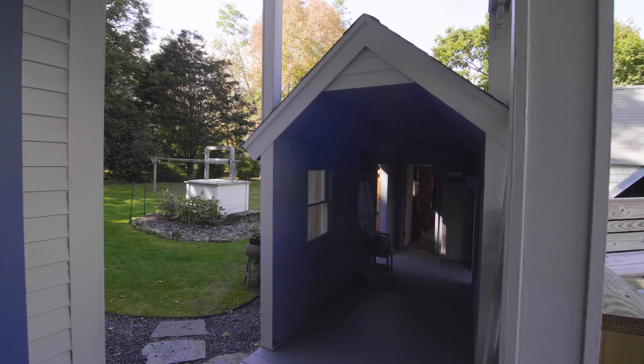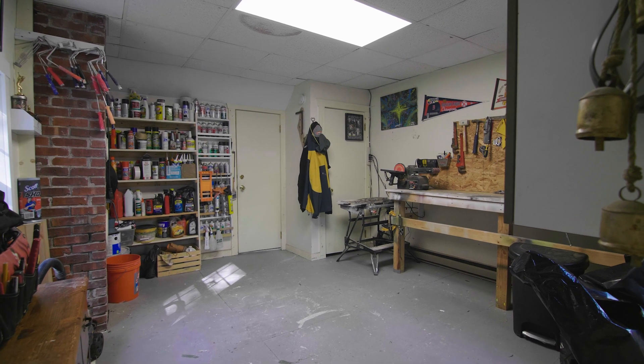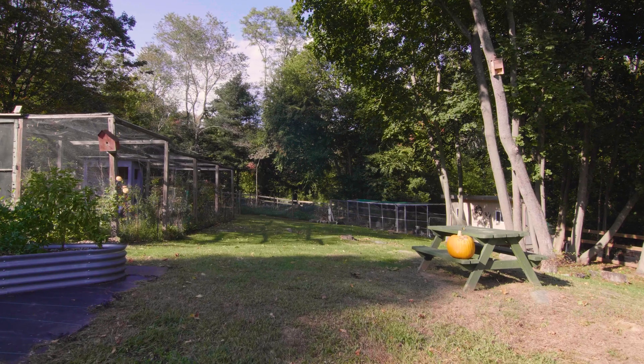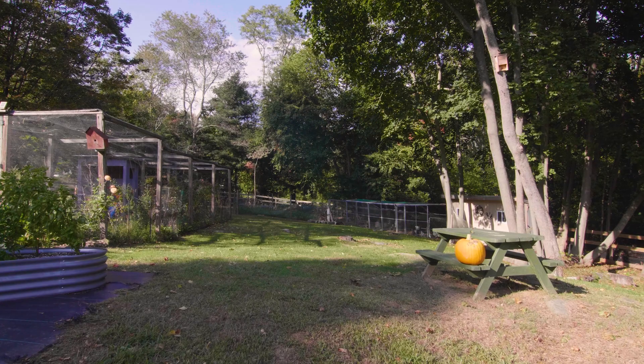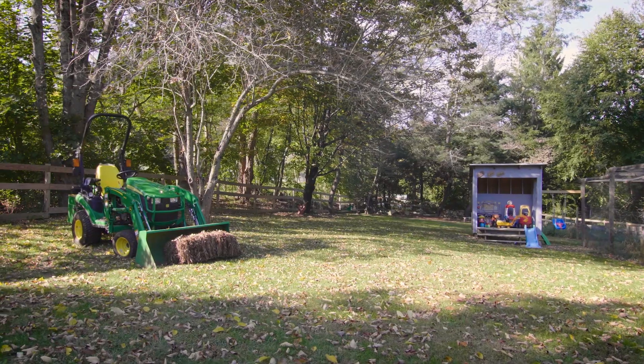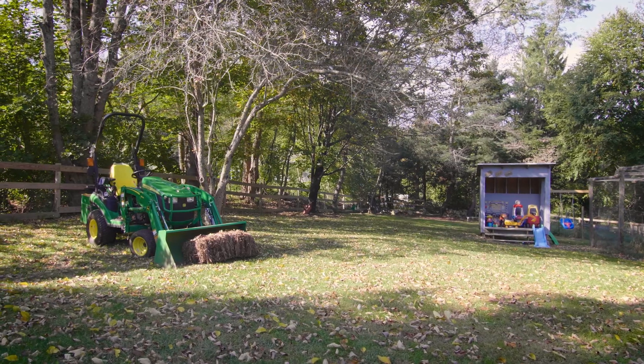Move down the walkway to the bonus studio workshop and one-car garage area. Just beyond, a sprawling private yard offers endless inspiration with mature trees and plant life to create a cocoon of natural splendor.